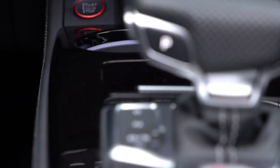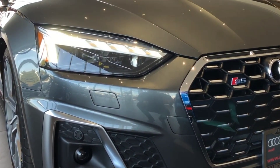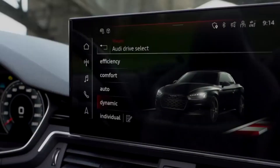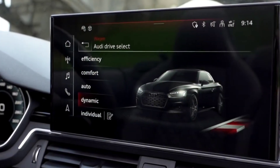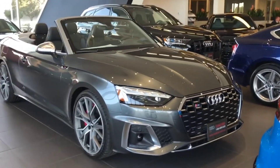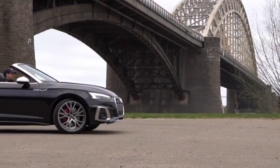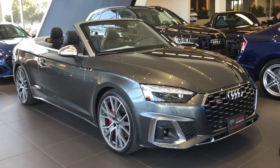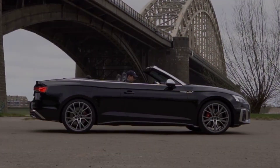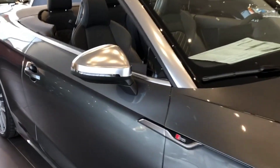With its powerful turbocharged V6 and standard all-wheel drive, one might expect the S5 Coupe and Cabriolet to have poor fuel economy. However, the Coupe is still expected to deliver 20 MPG in the city and 28 MPG on the highway. Choosing the convertible reduces the rating by 2 MPG. When tested on the 75 miles per hour highway fuel efficiency route, the Coupe delivered 30 MPG and the Cabriolet delivered 32 MPG. For more information on the S5's fuel economy, visit the EPA website.